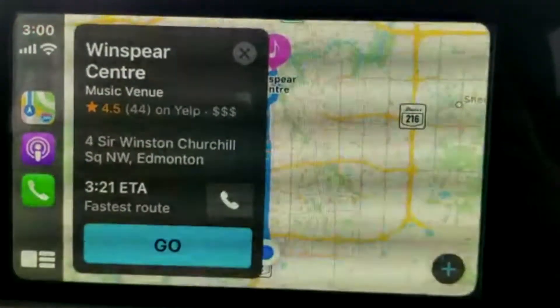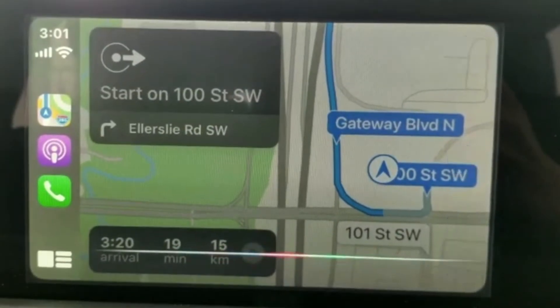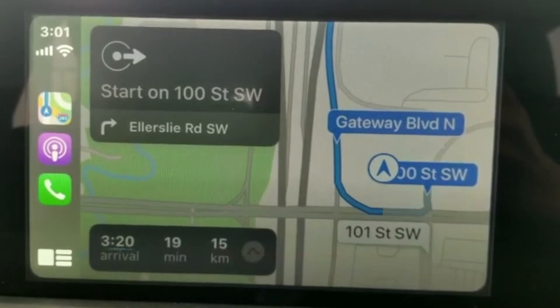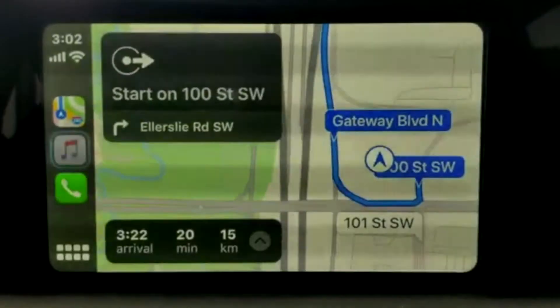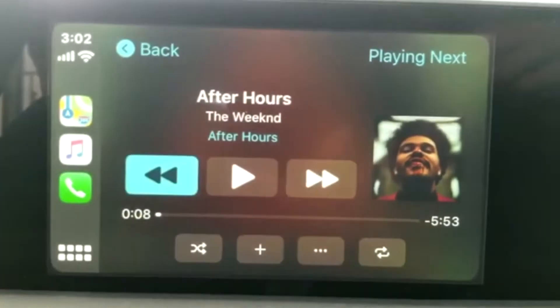Apple CarPlay and Android Auto are now standard. Get to your next destination, make a phone call, or pick the next song, all with the convenience of your voice on an interface you're already familiar with.